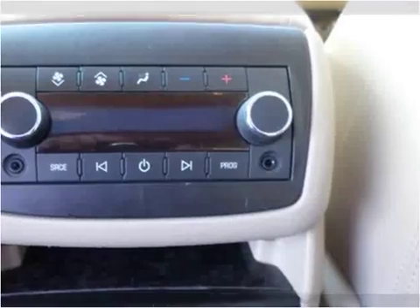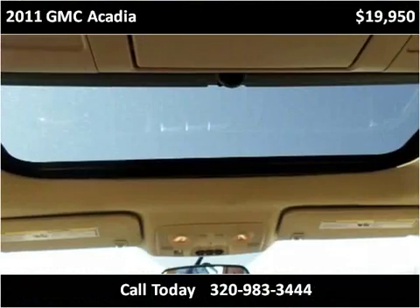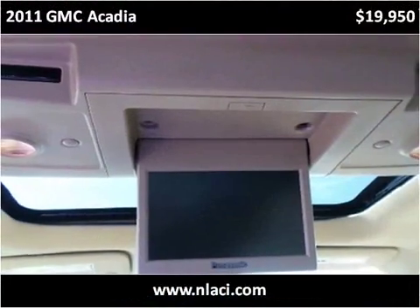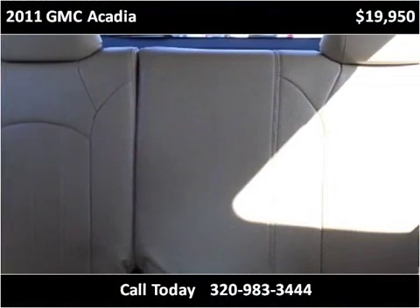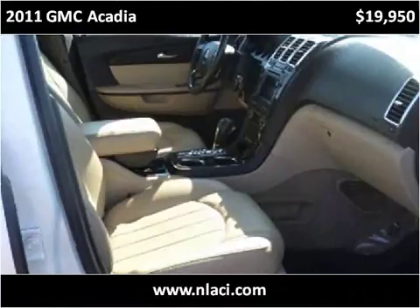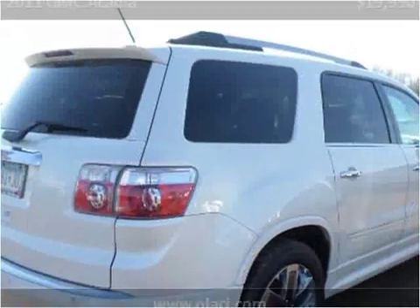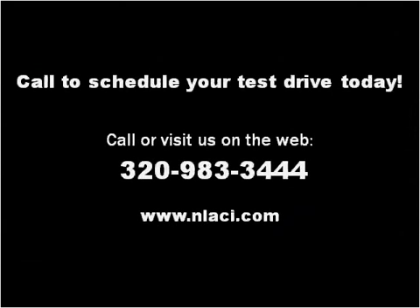Thank you. Please visit our website at inlazy.com.